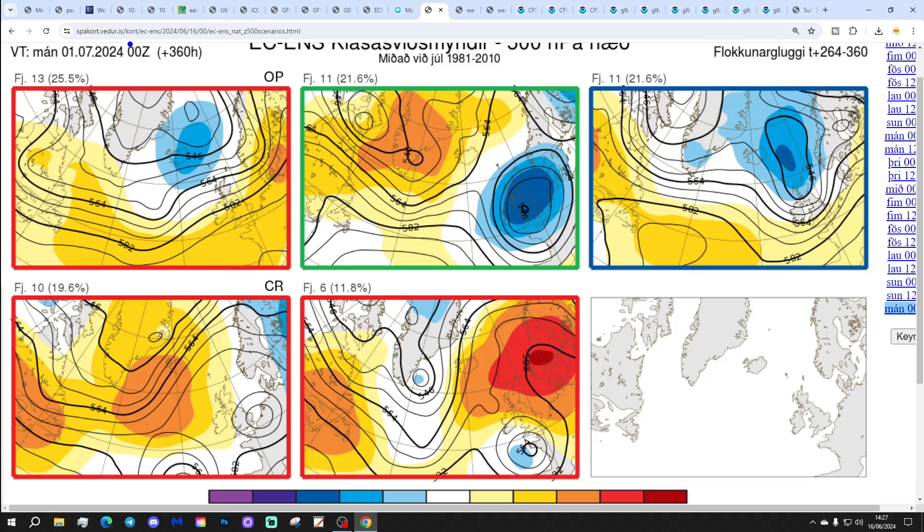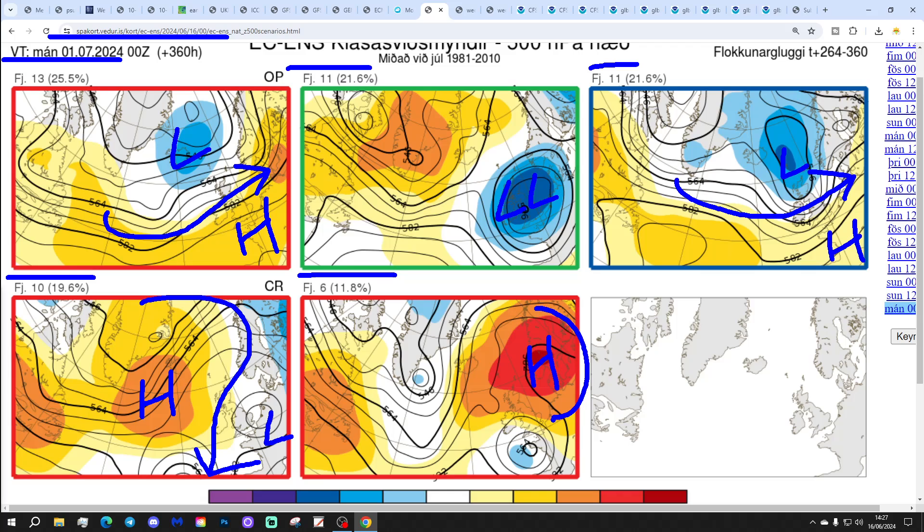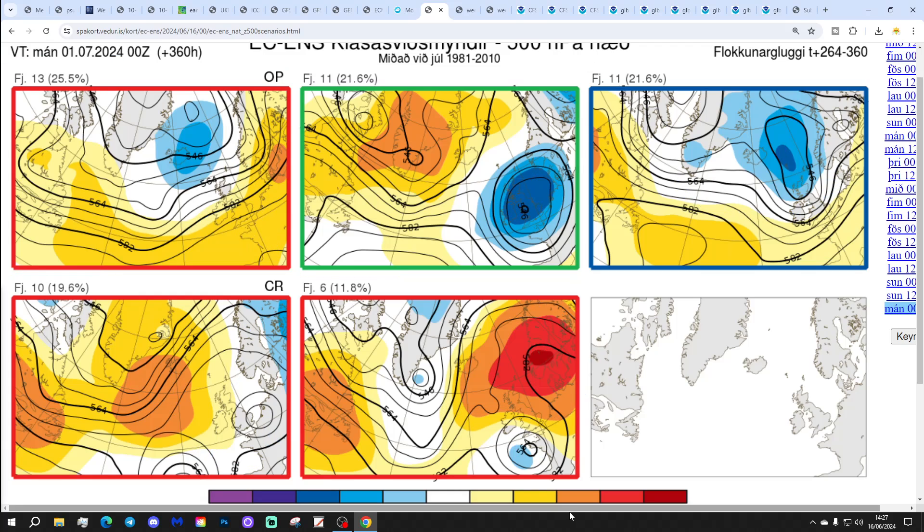In two weeks' time, these are the options getting us to the 1st of July. 13 members of the ECM ensembles have high pressure to the south and low pressure to the north, with winds from the west — showery in the north, drier in the south. 11 members very unsettled with low pressure right over the top of the country. Another 11 with deep low pressure to the north of Scotland and higher pressure towards France. Then we've got 10 with high pressure out in the Atlantic and winds from the northwest, and 6 with high pressure towards Scandinavia and low pressure towards the Bay of Biscay. So it might turn unsettled by day 14, but day 10 is heralding quite a bit of high pressure, and even up to day 14 we could keep high pressure going.